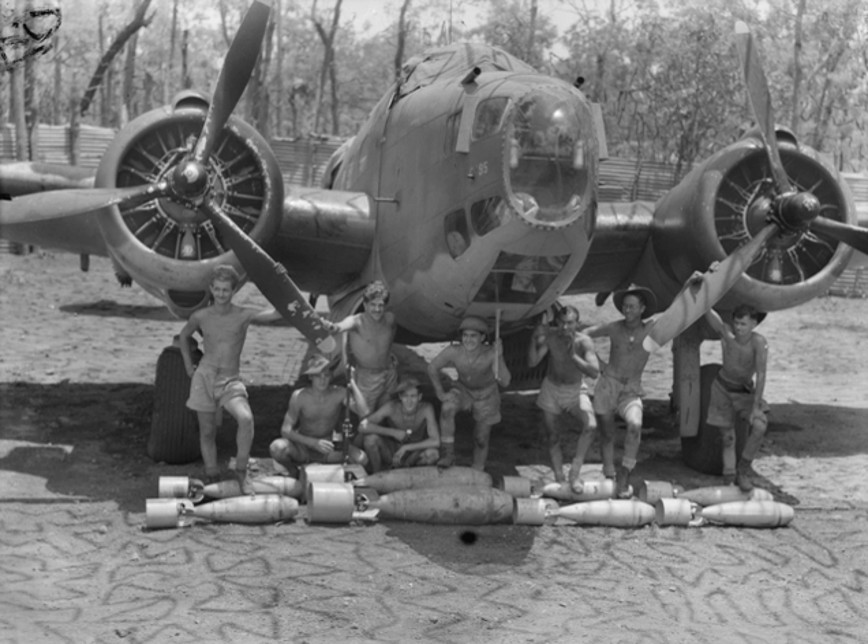Twin-engine light bombers were successful when converted into airborne radar-equipped night fighters during World War II. Examples include the Bristol Blenheim, Douglas A-20 Havoc as the P-70, and Dornier Do-17. Light bombers were selected as a basis for night fighters because early airborne radar systems, used to find and track targets in the dark, were bulky and often required a dedicated operator. Most smaller day fighters of that era were unsuited to such extra weight and personnel. Conversely, the Petlyakov Pe-3, which had been designed as a night fighter, was often used as a light bomber.